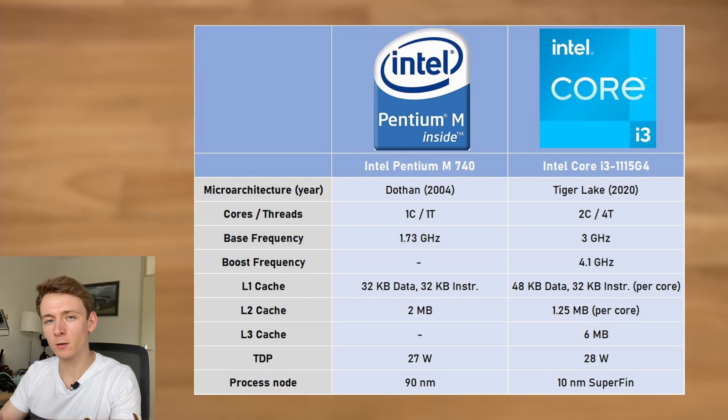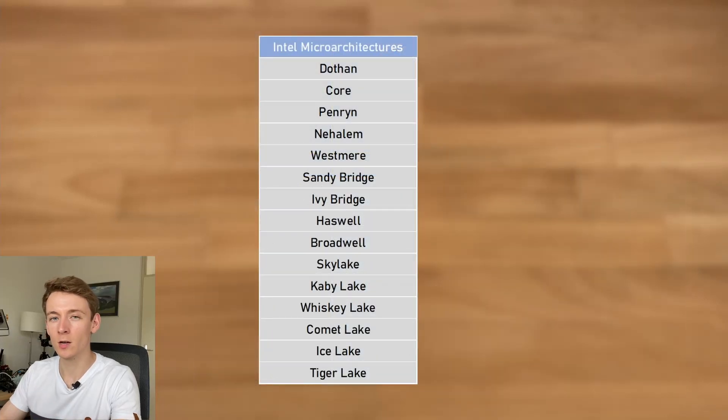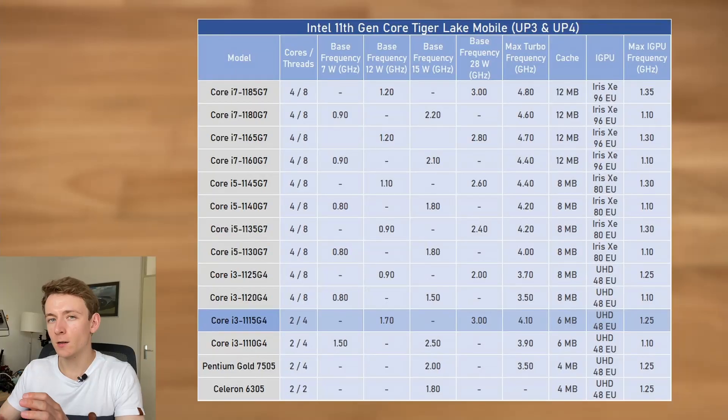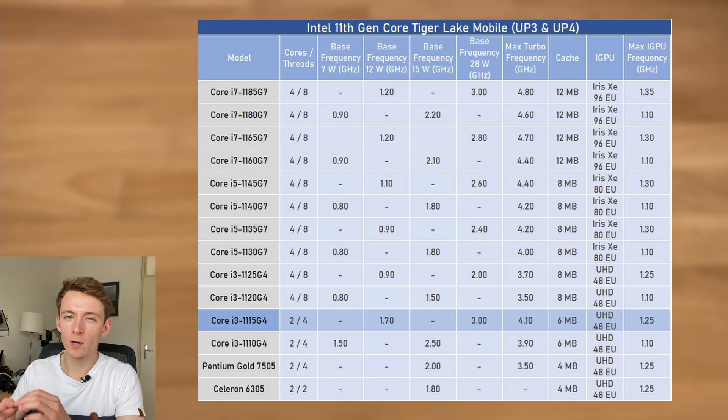To put it into a bit of perspective, between Dothan and Tiger Lake we've had well over 10 different Intel micro-architectures, and between 90nm and 10nm SuperFin there's also been around 8 different process nodes. The Core i3-1115G4 is also a particularly interesting processor, as in the Tiger Lake lineup nearly all parts have now become quad core, with i3, i5, and i7.